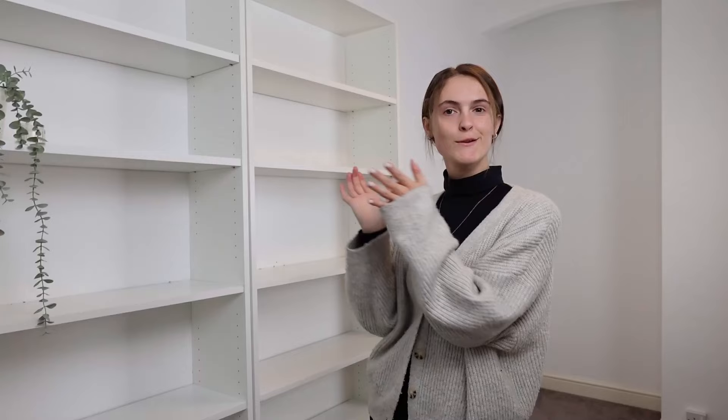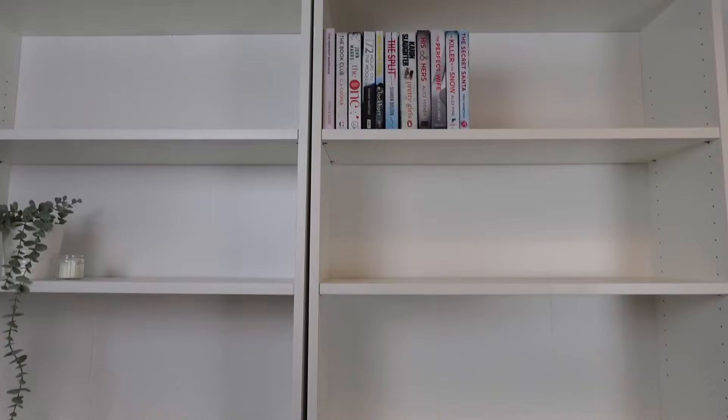I'm thinking TBR on this shelf and have-read on this shelf, because when I'm walking in I can see all the books I've read. These books here are supposed to be the white ones to start off the rainbow, but since it's not all properly white it really bothers me.